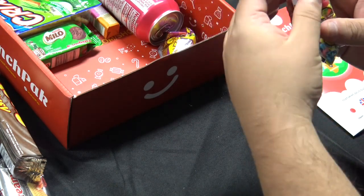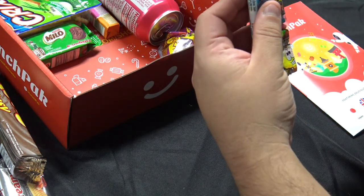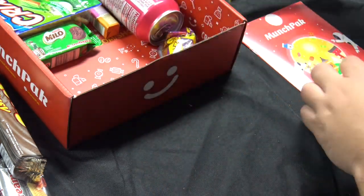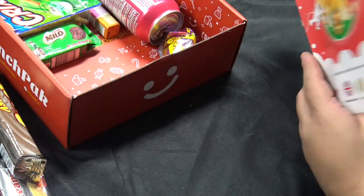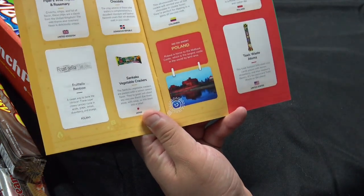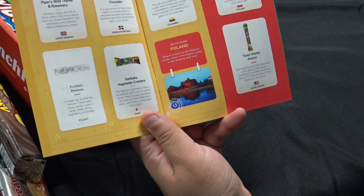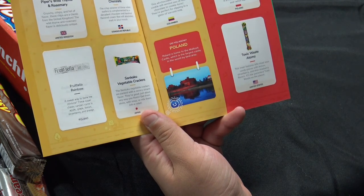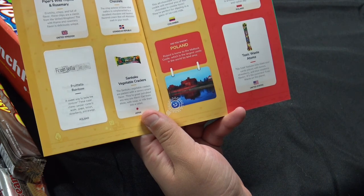We have these sour little Adams candies. I'm not a fan of these little candy type things, but these are from the United States — Toxic Waste Atoms. This treat features bite-sized sour candy pieces with lemon, strawberry, and blue raspberry flavors. It's the yummiest toxic waste on the planet.